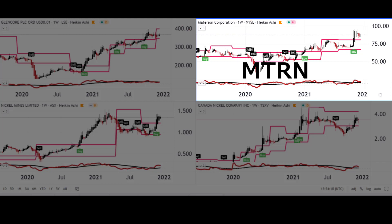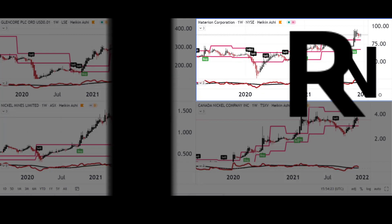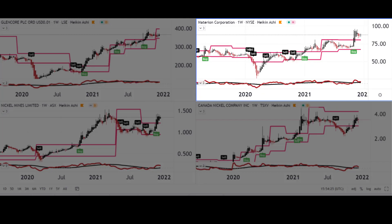Second up is Materion, a US company in metals and mining within the materials sector. Like Glencore, they're involved in all sorts of metals, but they sell advanced engineered materials used in semiconductors, industrial, aerospace, and automotive electronics. They have a specialist interest in various metals, nickel being one of them.